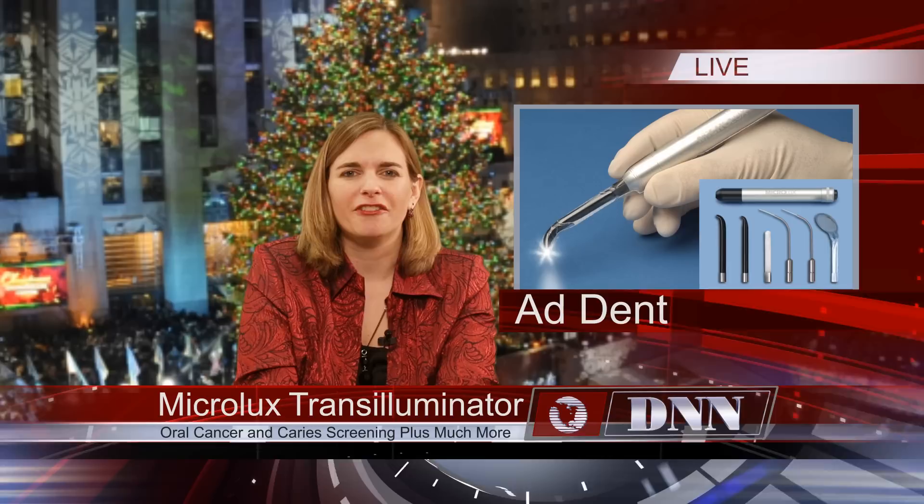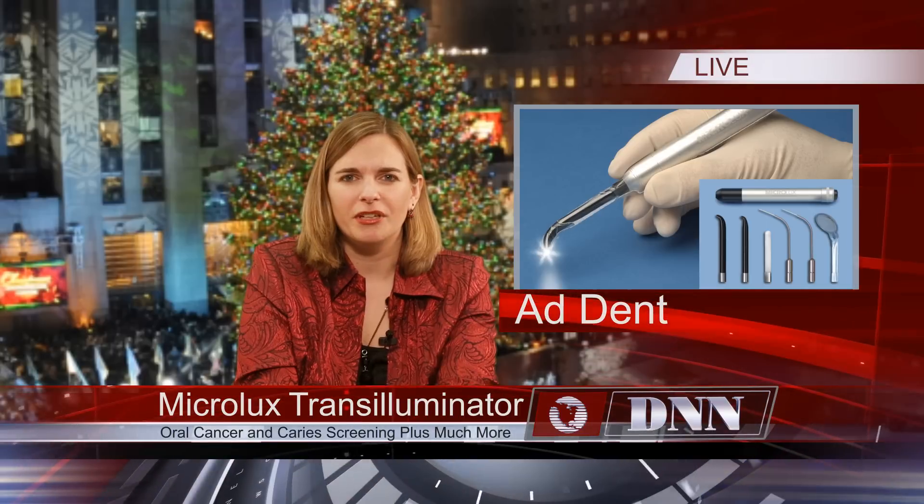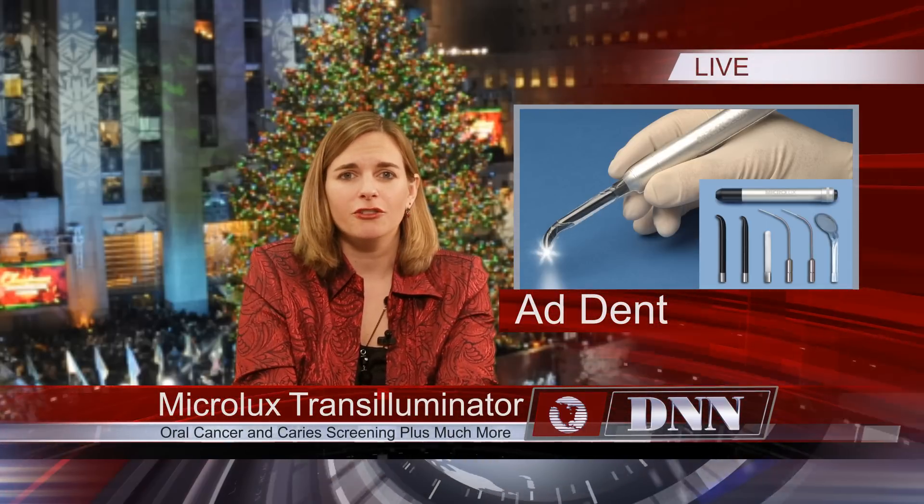The Microlux Transilluminator from AdDent is a multi-purpose caries detector and high-output transilluminator. The light guides can screen for cracks and fractures, and there is also an illuminated mirror, oral cancer screening capability, and lights for endo and perio.